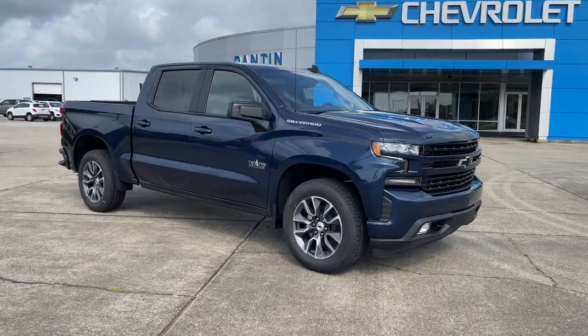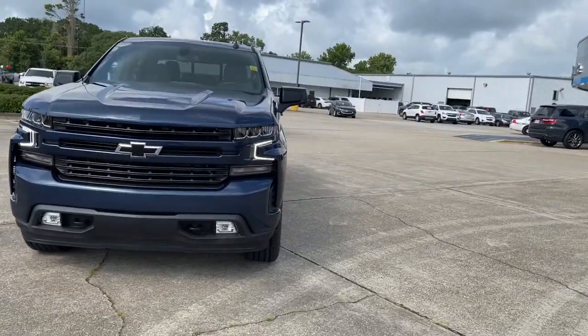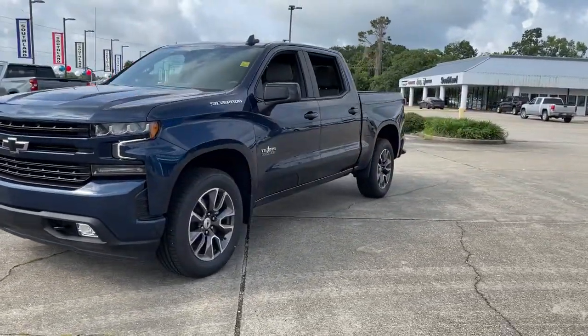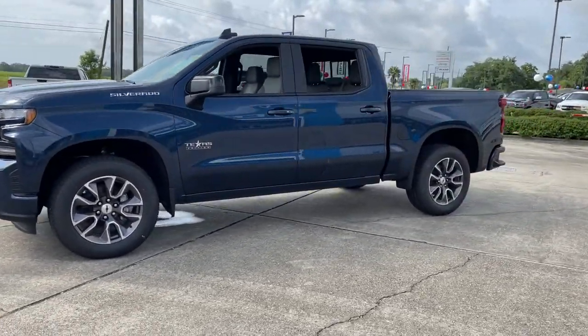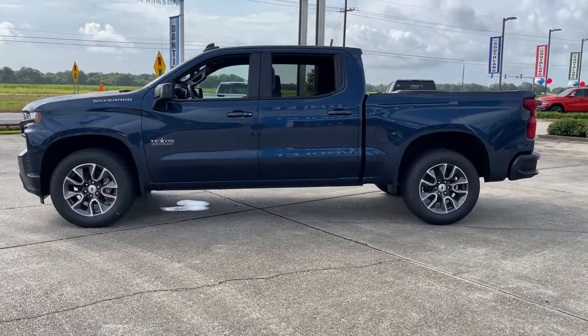Get into the 2021 Chevrolet Silverado 1500. The Chevrolet Silverado 1500, the full-size pickup that's strong, quiet, and dependable, with the latest technology to keep you connected while you get the job done.